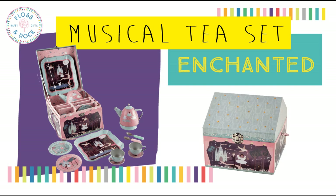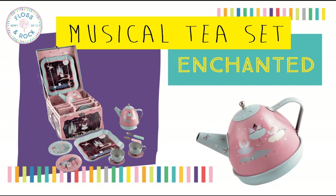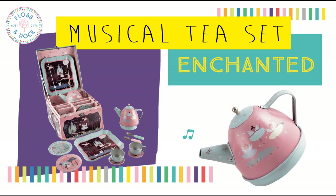It comes in a beautifully illustrated theatre shaped box. Use the winder underneath the teapot and when you pour the tea, the music from Swan Lake will play.